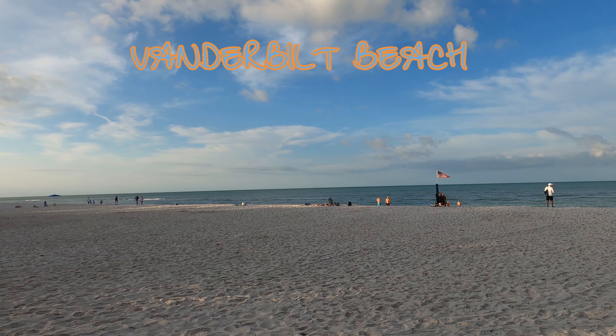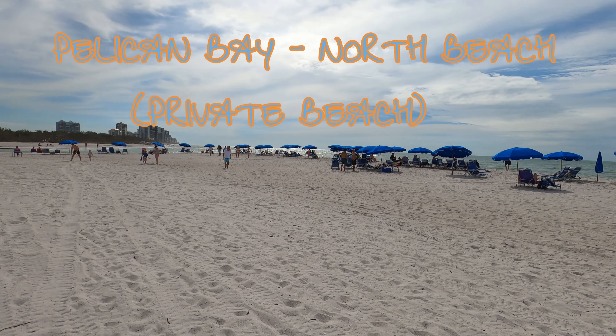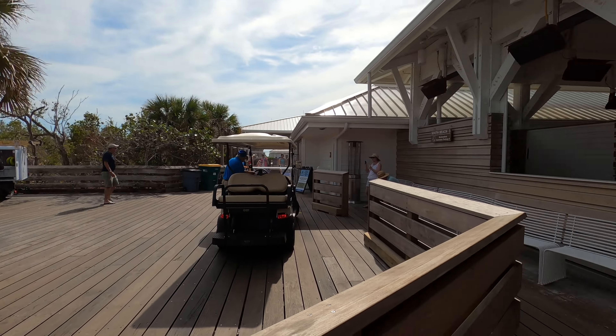I explore these three beaches so you know where to spend your weekend relaxing in paradise. What is up everyone?